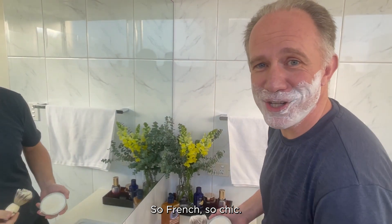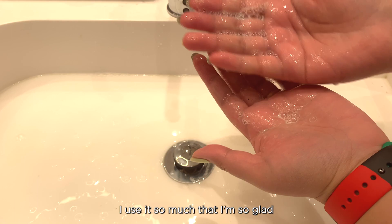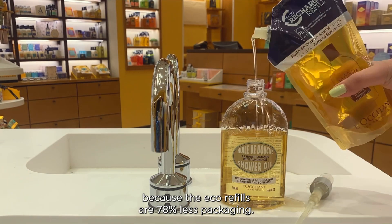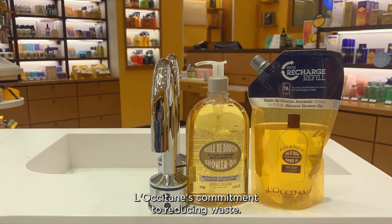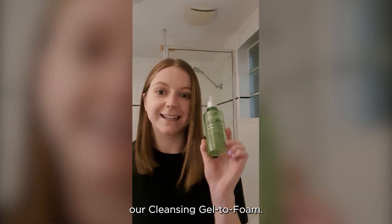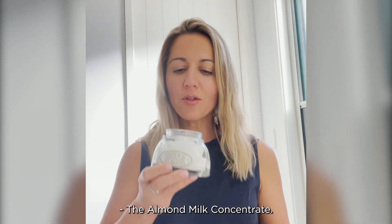So French, so chic. Almond Shower Oil. I use it so much that I'm so glad that L'Occitane offers eco-refills, because the eco-refills are 78% less packaging, so you get to join in L'Occitane's commitment to reducing waste. My favourite L'Occitane product of all time is without a doubt our Cleansing Gel To Foam. Our Lavender Foaming Bath. The Almond New Concentrate.